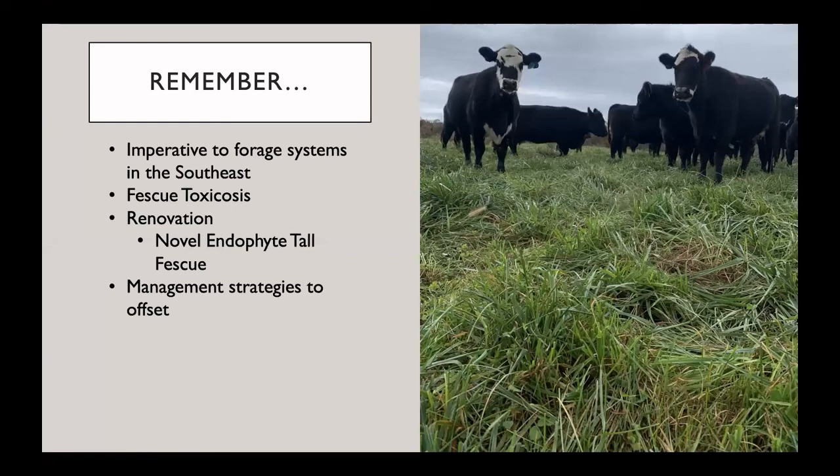Remember, traditional tall fescue is imperative to our forage systems here in the southeast. Unfortunately, with traditional toxic tall fescue we have major issues with fescue toxicosis in our grazing livestock. But there are several management strategies that we can take in order to offset the impact of fescue toxicosis. We can renovate our pastures to the newer novel endophyte tall fescue, where we will still see the benefits of the durable forage we know, but without the issues with fescue toxicosis. When renovation is not possible, there are also other management strategies available to offset these issues.